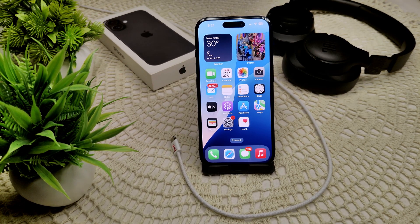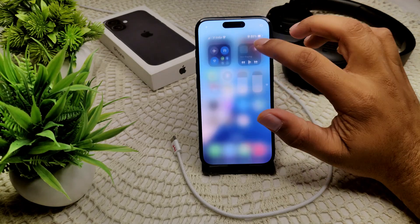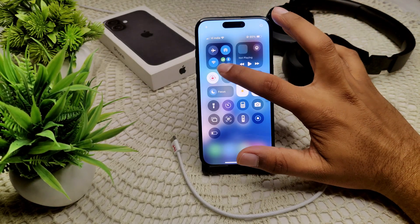Also inspect the USB port — ensure the USB port in your car is clean and free of debris. And also toggle your Bluetooth off and on again to refresh your connection.